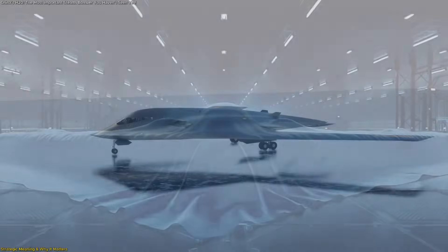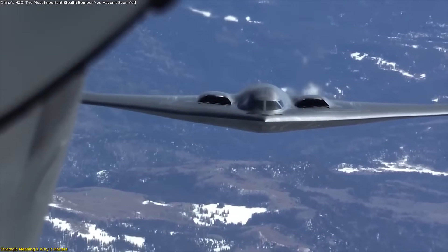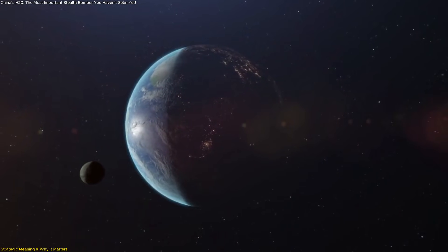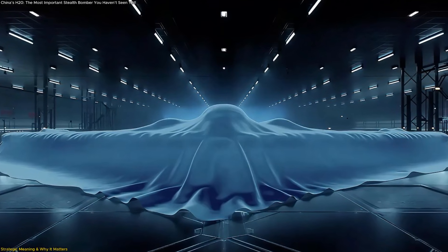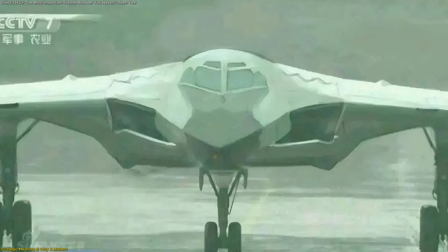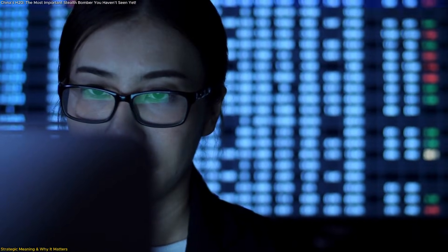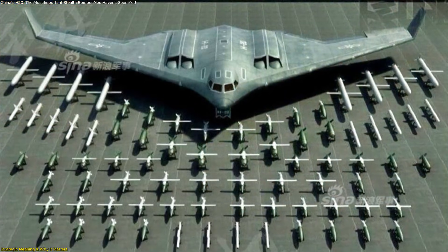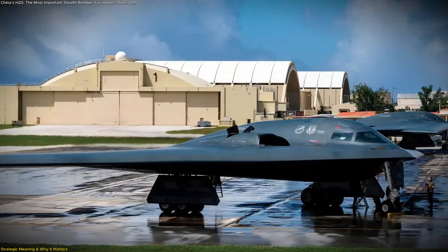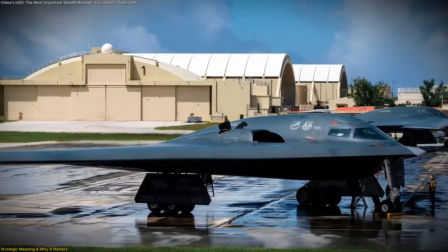One important aspect of the H-20 is how it alters perception. When nations suddenly have a platform that can traverse thousands of kilometers discreetly, the entire conversation around aerospace presence changes. The H-20 allows China to participate in discussions previously dominated by countries with established long-range stealth fleets. Even estimates of a 2030s debut already shape planning, because strategic modeling does not wait for an aircraft to roll off the assembly line — it begins the moment credible information suggests a meaningful transformation in capability.